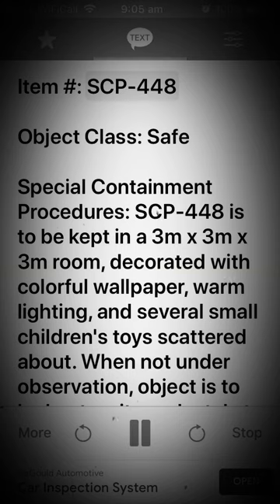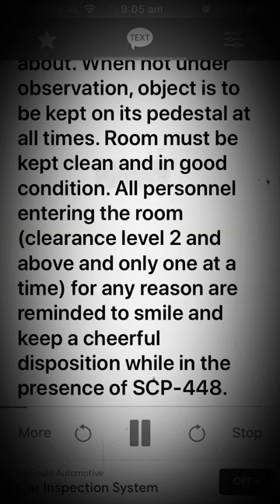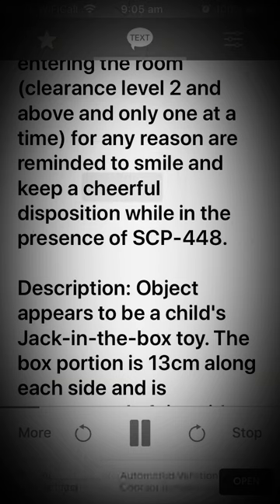Item SCP-448, object class: Safe. Special containment procedures: SCP-448 is to be kept in a 3 meter x 3 meter x 3 meter room decorated with colorful wallpaper, warm lighting, and several small children's toys scattered about. When not under observation, the object is to be kept on its pedestal at all times. The room must be kept clean and in good condition. All personnel entering the room — clearance level 2 and above, only one at a time — are reminded to smile and keep a cheerful disposition while in the presence of SCP-448.